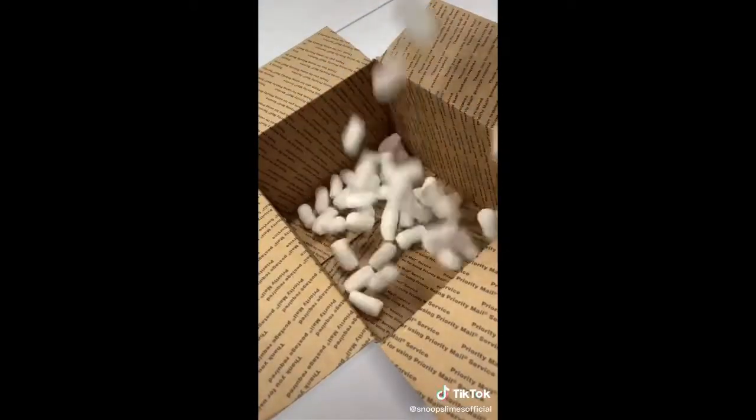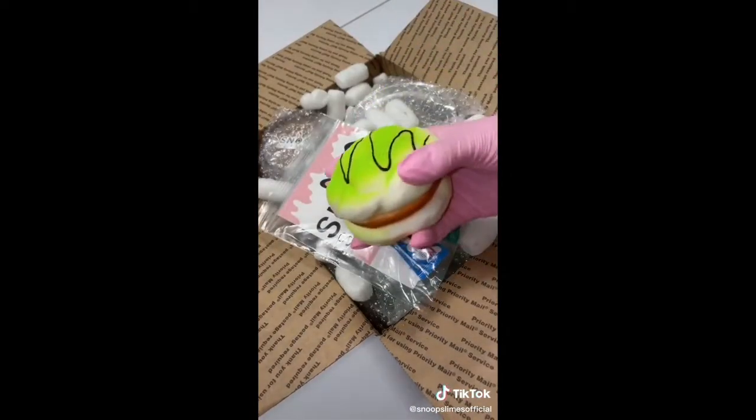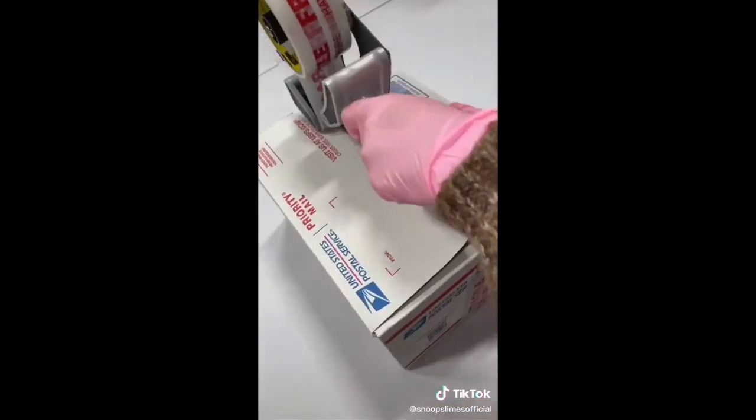I first grabbed all of the slimes, bubble wrapped them, and put them all inside of the box. Then I added a cute little bun squishy as an extra for her order and a slime care sheet. Finally, I taped the box and it was ready to be shipped. Thank you for purchasing, Joyce!